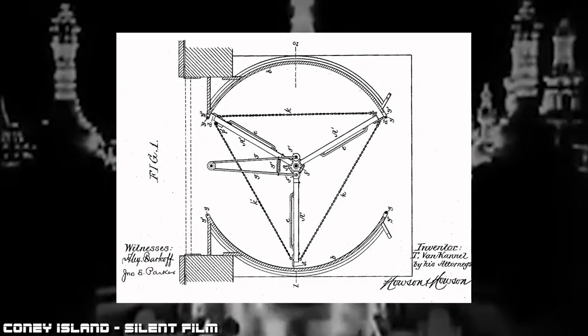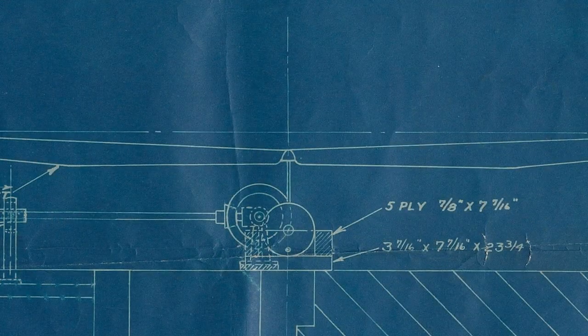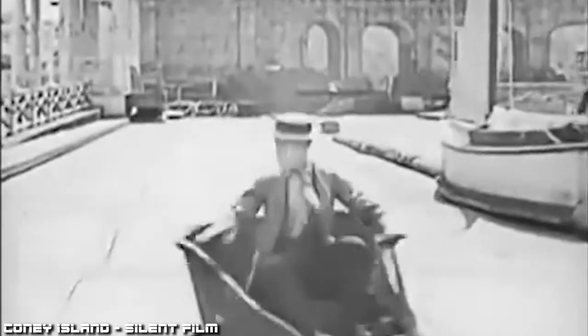The Witching Waves was invented in 1907 by Theophilus Van Canel, who is most well known for being the inventor of the revolving door. The ride consisted of a large oval track made of sheets of iron. Under these iron sheets were levers attached to a set of gears that itself were attached to a central drive shaft that was powered by an electric motor, steam engine, or combustion engine, depending on what was most convenient for the park. The design produced a sort of wave that would travel along the sheet iron.